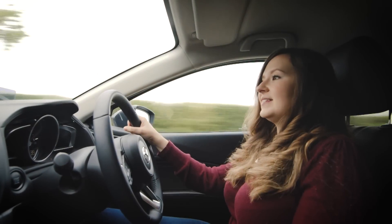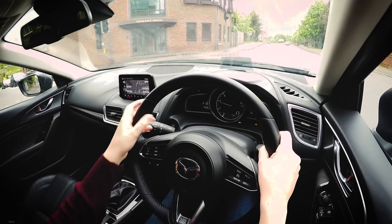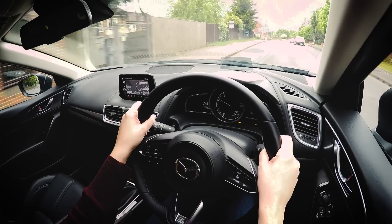The manual gearbox is a good one. The action is really nice and short, and it really adds to the driver involvement.